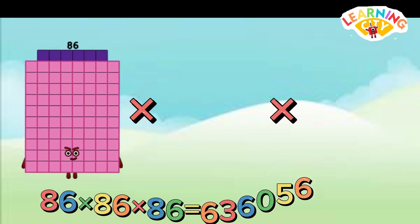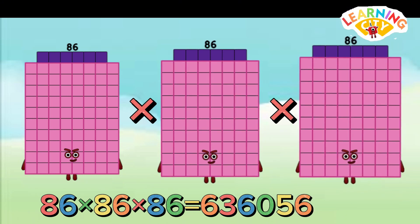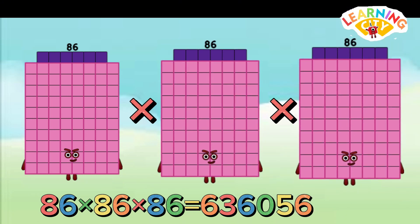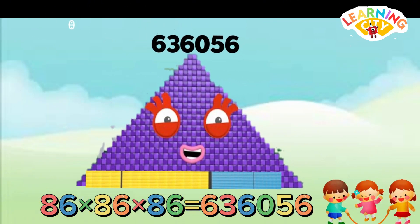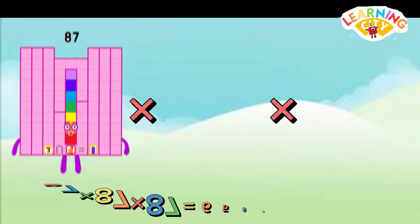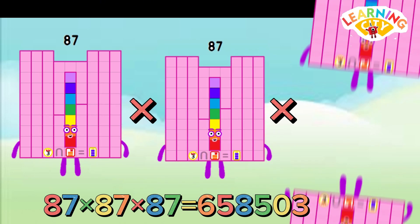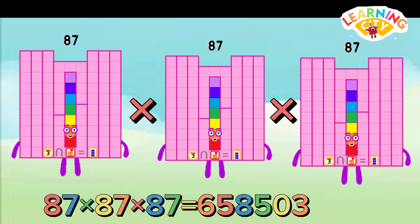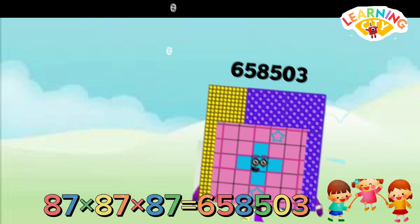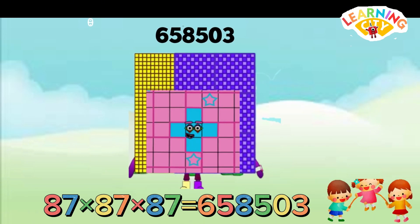86 multiply 86 multiply 86 equals 636,056. 87 multiply 87 multiply 87 equals 658,503.